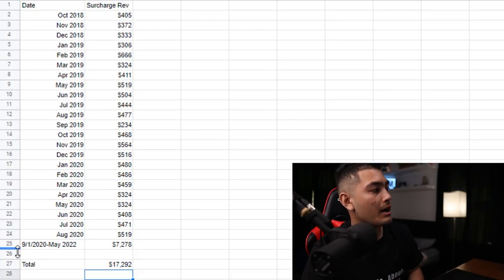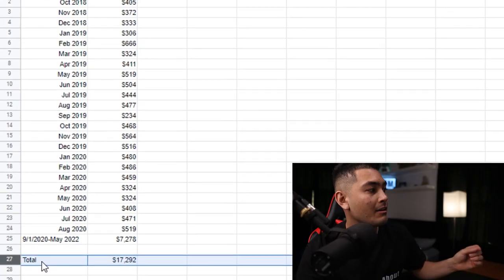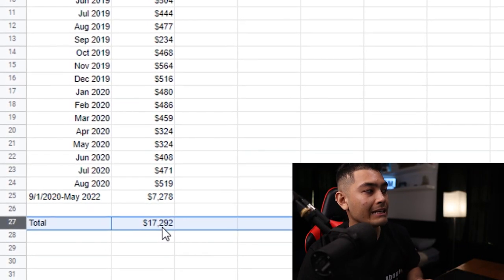If you scroll all the way down to the bottom where we see the total, the total amount that I made from the surcharge — the fee that I charge my customers for them to pull out cash — the fees that I made were $17,292, and that was over the course of three and a half years.